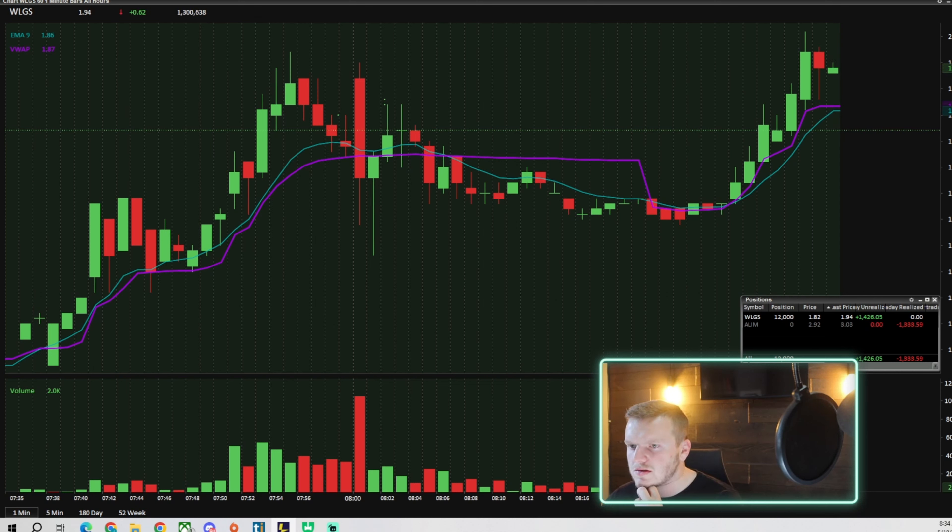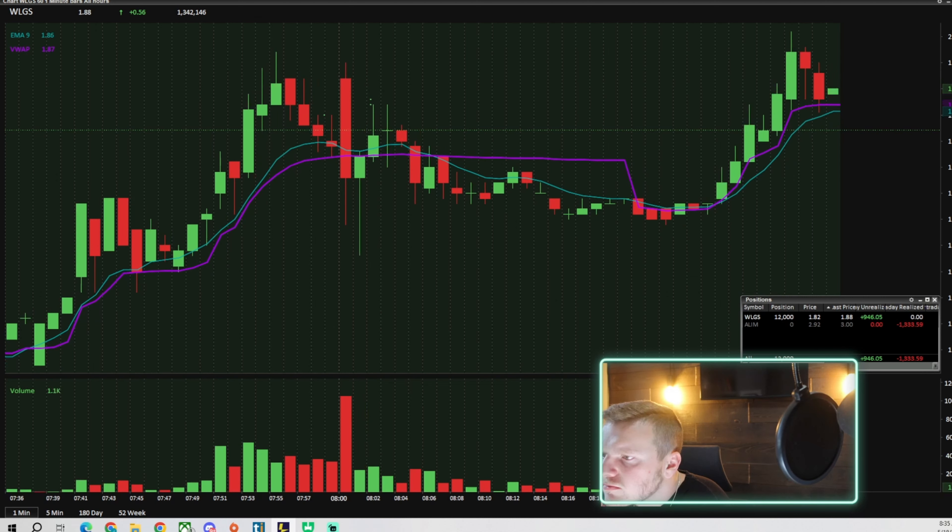You want me to candle break $2. Still holding full position, I haven't taken any. I'll be shocked if it doesn't retest too. New five minute candle — let's see what this does here.